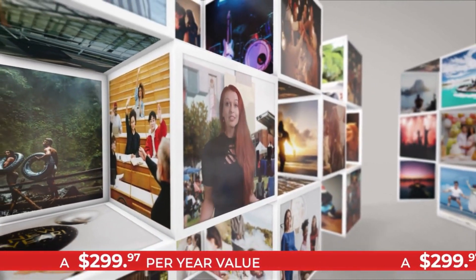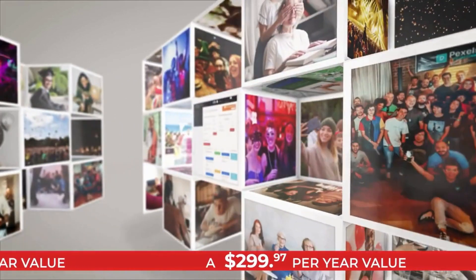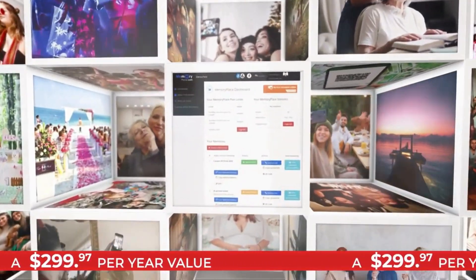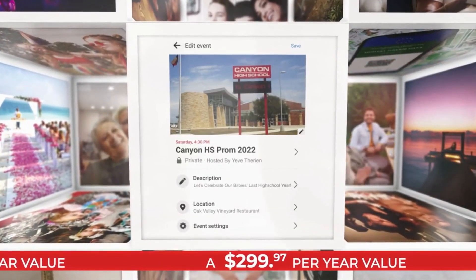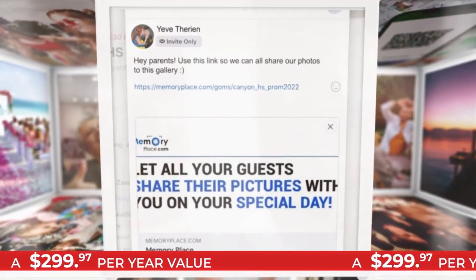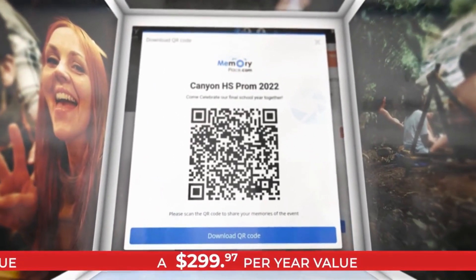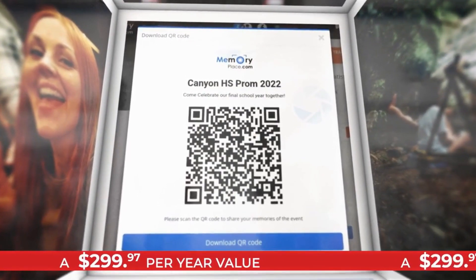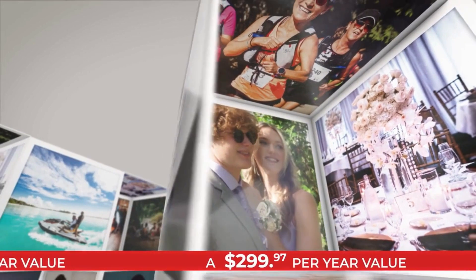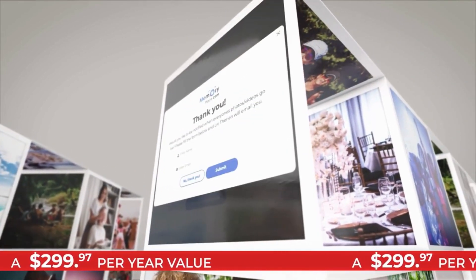Sharing your photos with family and friends has never been easier with Memory Place. How could you do it in real time with so many people? Simple — there are a couple of easy ways. Your Memory Place can either generate a direct link prior to your special event that you can share via email, text message, or your social media event page, or it can generate a unique QR code that your guests can scan at your event.